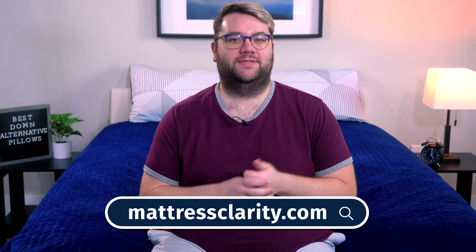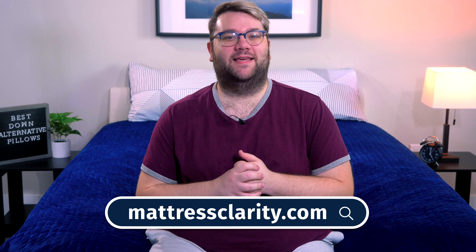Well, there you have it — my favorite down alternative pillows of the year. If any of these pillows caught your eye, remember I've got some affiliate links that you can use to purchase them down below in the description box. And if you want to read more about these pillows or just more about mattresses, weighted blankets, and other things, check out Mattress Clarity for more in-depth reviews and some money-saving coupons.